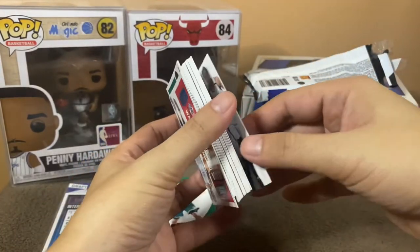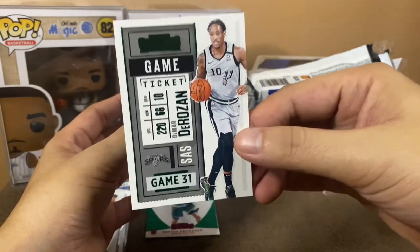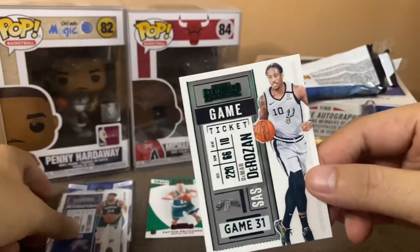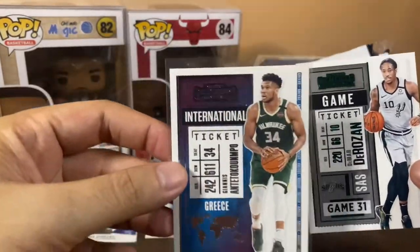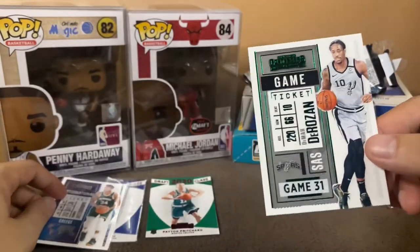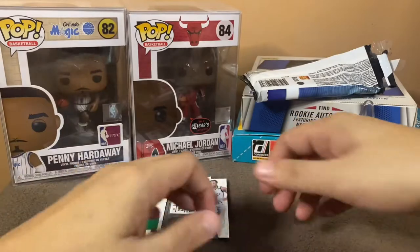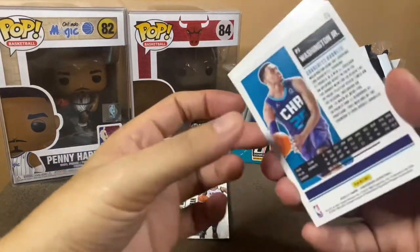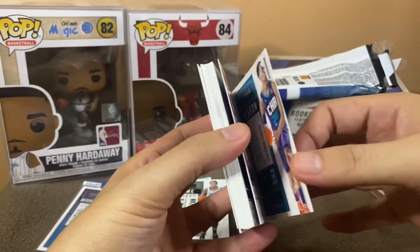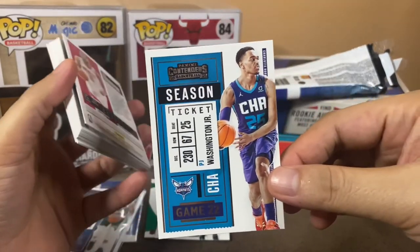Meron tayong DeMar DeRozan — rumored na baka mag-sign daw to sa Lakers, sana mag-sign sa Lakers. Green ito — I don't know kung anong tawag dito, but ito green yung kay DeRozan. And then meron tayong PJ Washington — up and coming tong team na to, Charlotte Hornets of course.